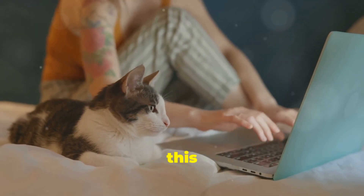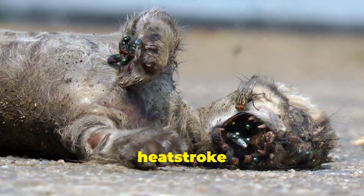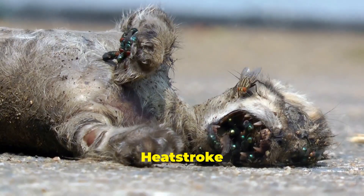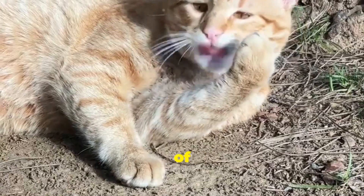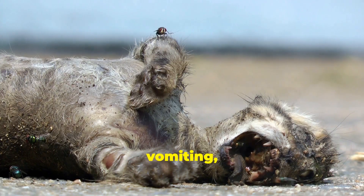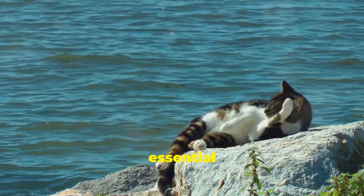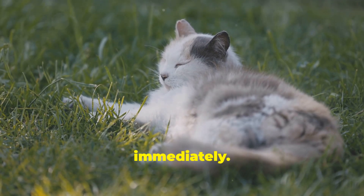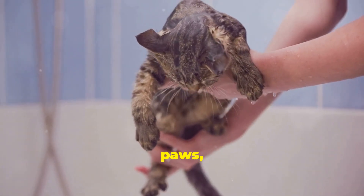This last point is crucial: it's important to recognize the signs of heat stroke in cats and know what to do. Heat stroke is a serious condition that can be fatal if left untreated. Signs include panting, rapid breathing, drooling, lethargy, vomiting, diarrhea, stumbling, and seizures. If you notice any of these signs, it's essential to act quickly.